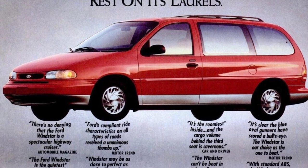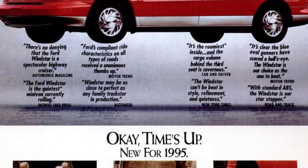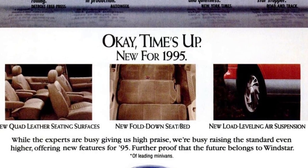The Ford Windstar has been praised for its performance and quietness by various automotive magazines and newspapers. It has been referred to as a perfect family vehicle and a star stopper on the road.